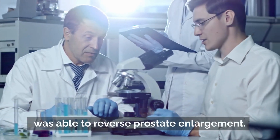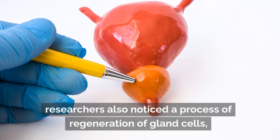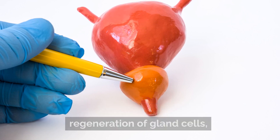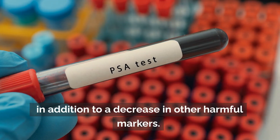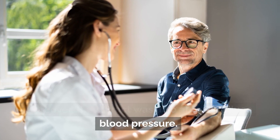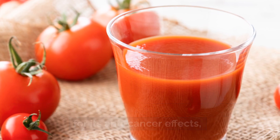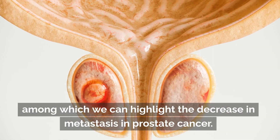A study conducted in Mexico revealed that the lipid extract of red tomatoes was able to reverse prostate enlargement. Apart from the reduction in size, researchers also noticed a process of regeneration of gland cells, in addition to a decrease in other harmful markers. Moreover, the extract was also able to reduce blood pressure.